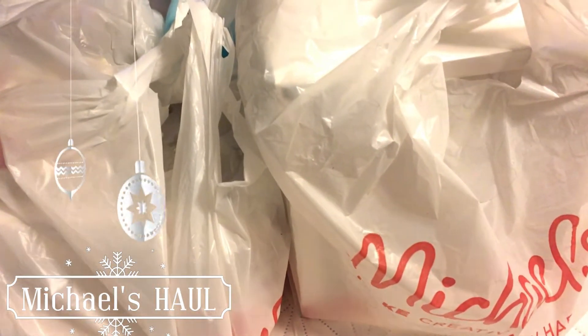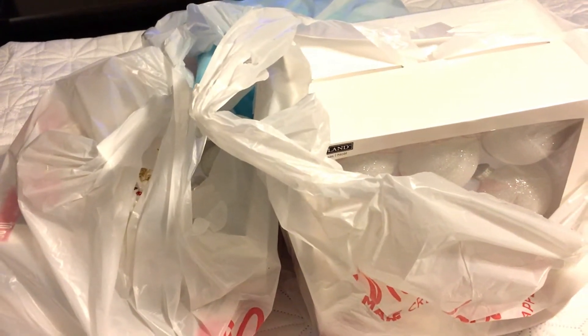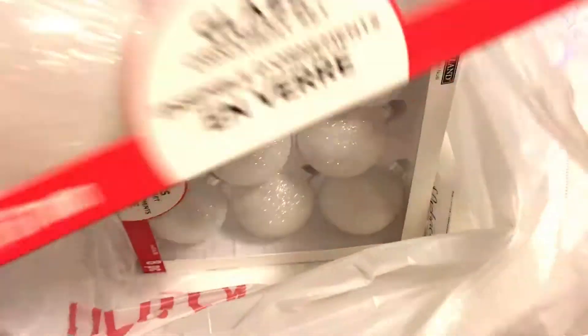Hi everyone and welcome to my channel Inspired Birdie. Today I'm doing a really quick Michaels haul video — specifically a Christmas haul — of a lot of fun items I got from Michaels. Right now they have a really crazy sale going on where it's 50% off all of their Christmas items.